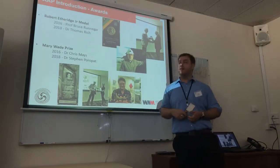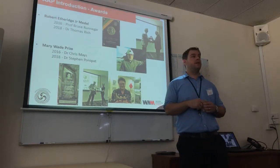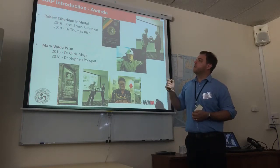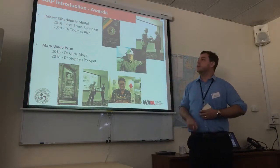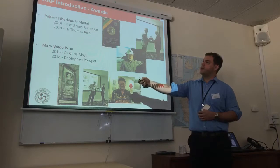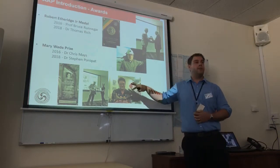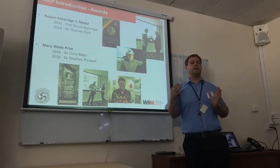We have awards — the first awards started in 2016 at Paleo Down Under in Adelaide. The first recipient for the Robert Etheridge Junior Medal was Bruce Runnegar. This award is a life achievement award, meant to be for the best of the best in palaeontology — Tom Rich got it last year. The second prize is the Mary Wade Prize — the first was given to Dr. Chris Mays and the second to Dr. Steven Poropat. To get that prize you have to publish in Alcheringa and be an early career researcher, with strict rules.